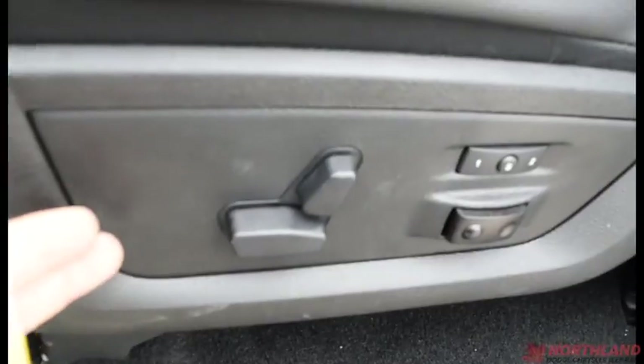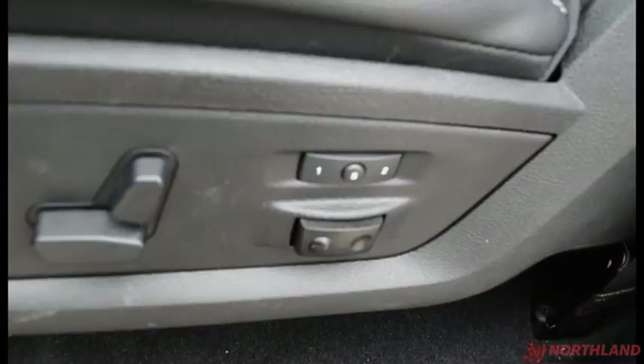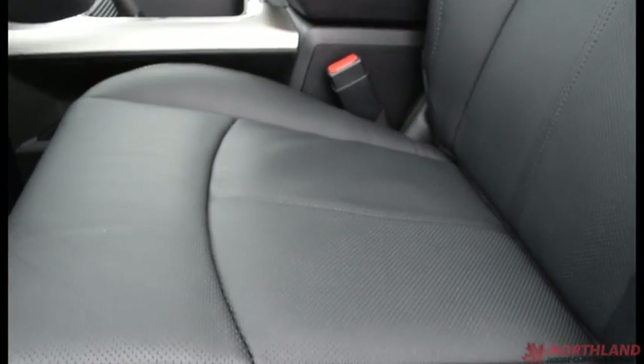You do also have the controls for your seat — backward and forward, lumbar support, and seat memory right there. It is a leather interior, very nice, with the Laramie logo on the seat and white stitching to give it a great look.